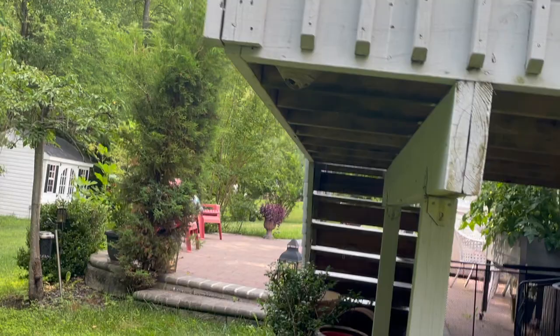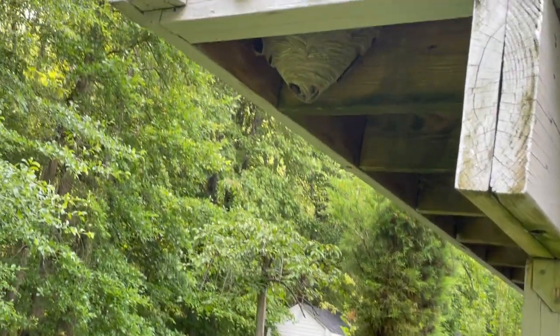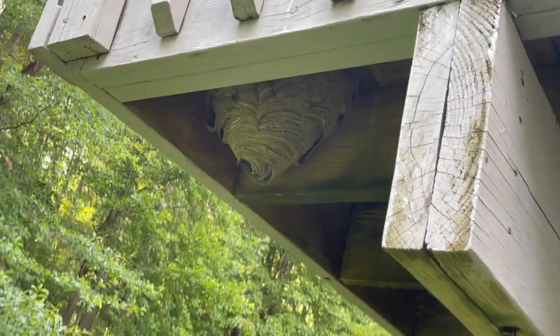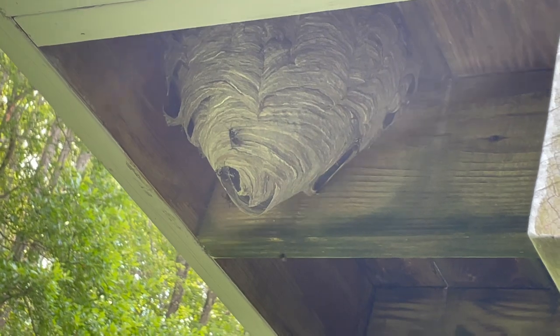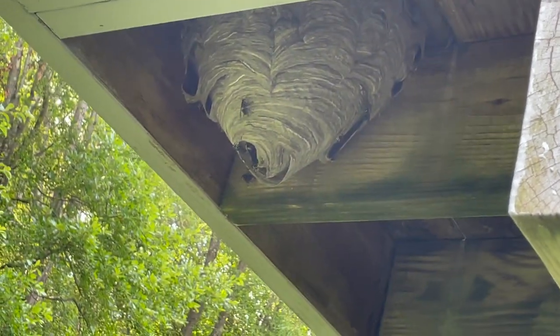After a short period of time, we're going to remove the nest, dispose of it, clean the area, and then treat the area with the liquid residual, which will eliminate any returning bald-faced hornets as well as prevent them from rebuilding a new nest.